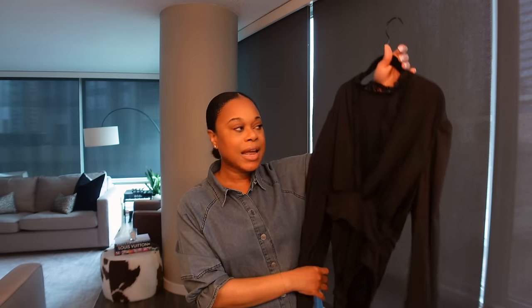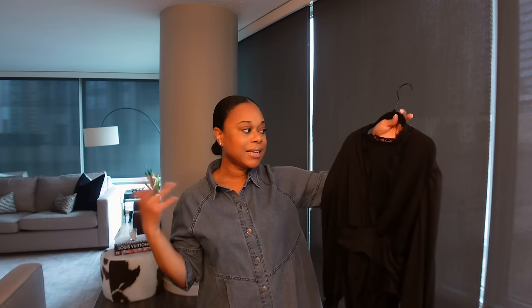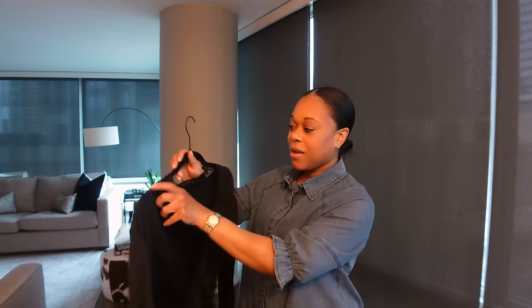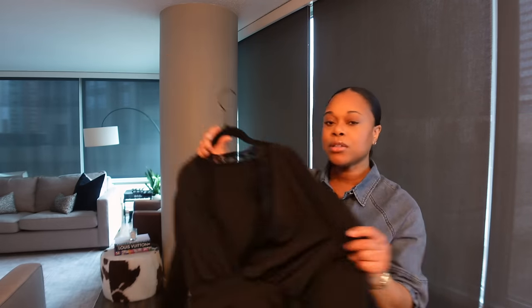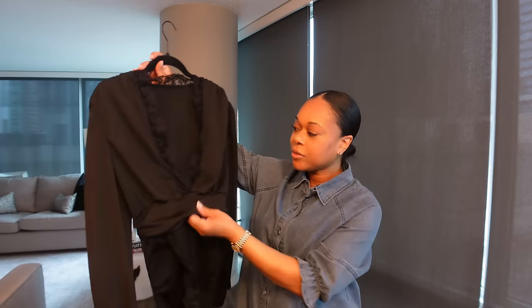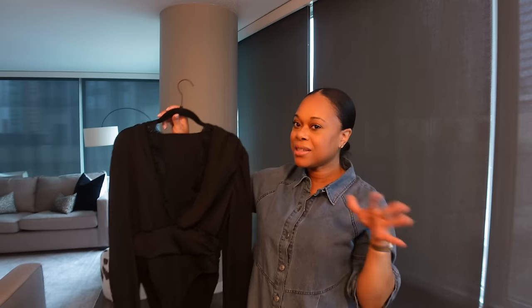I don't have anything like this in my wardrobe, so I thought this would be a really nice addition for going out to dinners or date nights for Valentine's Day. It's a really good stretchy material, very comfortable, and it does snap at the bottom — which is great because body suits can be a little challenging when you have to use the restroom. Simple but not so simple — I love this bodysuit so much.